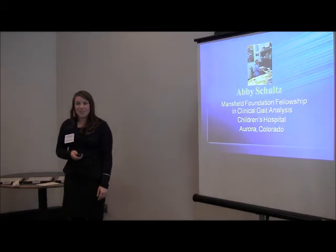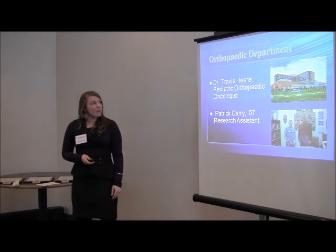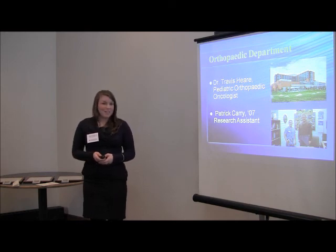My fellowship was at the Children's Hospital in Aurora, Colorado, and I worked in the orthopedic department with Dr. Travis Hare, who's a pediatric orthopedic oncologist, and Patrick Carey, who is a Cornell alum and is a research assistant for the orthopedic department.